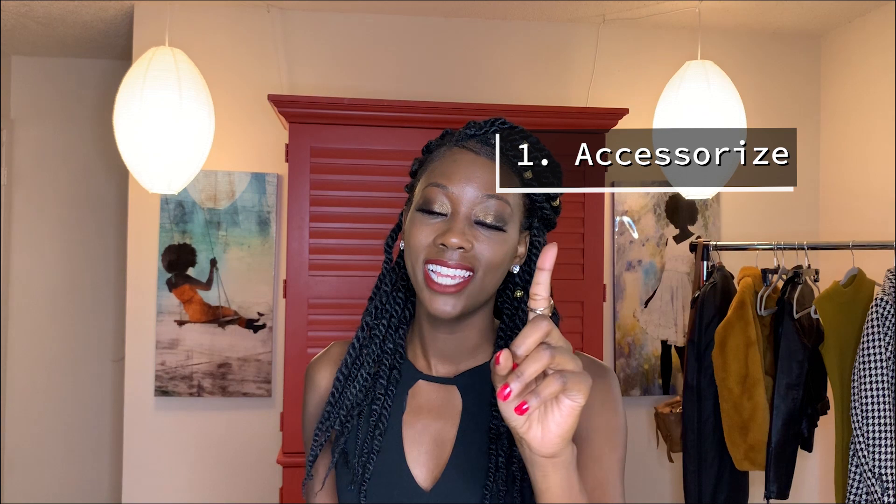There are three simple steps that you need to know. Step number one: accessorize. Step number two: layer. And step number three, you need a pair of shoes to put everything all together. And so with this lookbook, I'm going to be showing you the three-step process on how to make yourself look stylish.